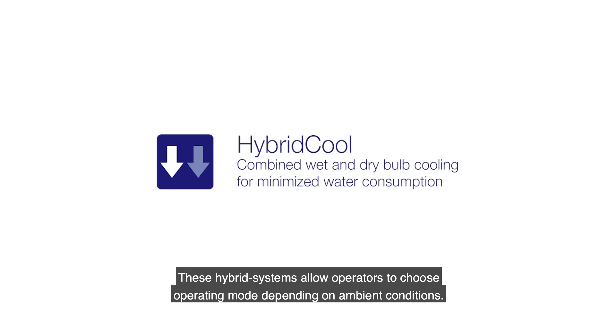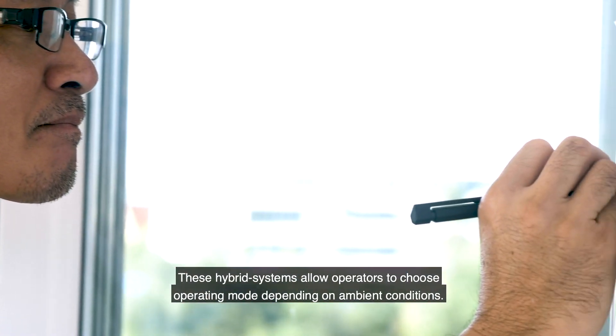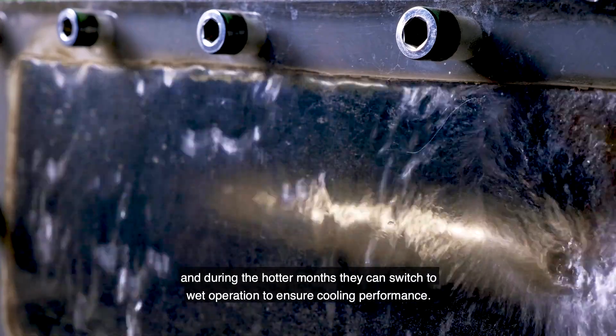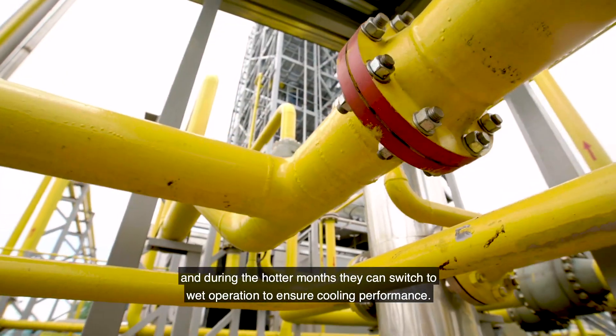These hybrid systems allow operators to choose the operating mode depending on ambient conditions. In periods of cooler weather, dry mode can be engaged to save water, and during the hotter months wet operation can be switched back on to ensure cooling performance.